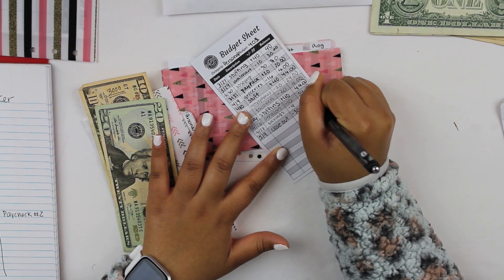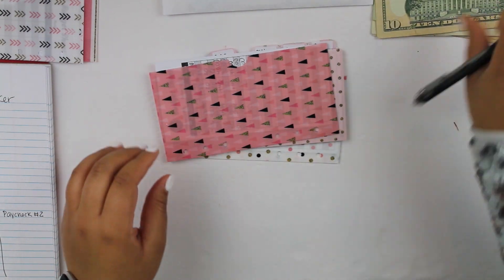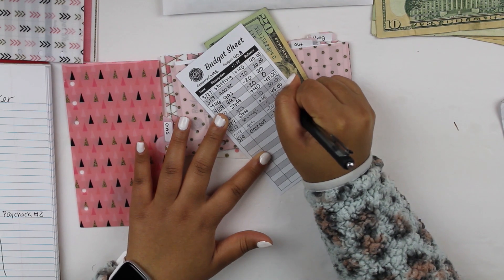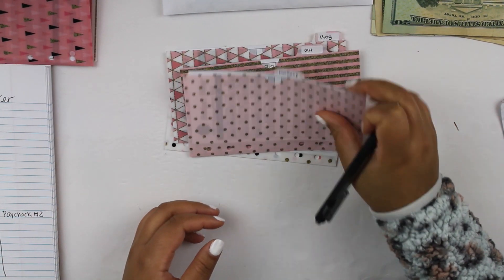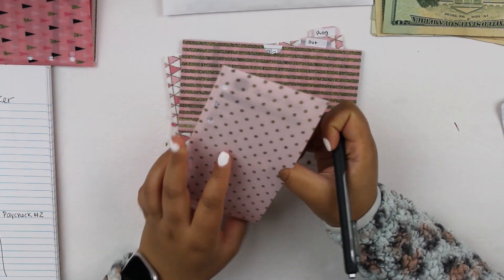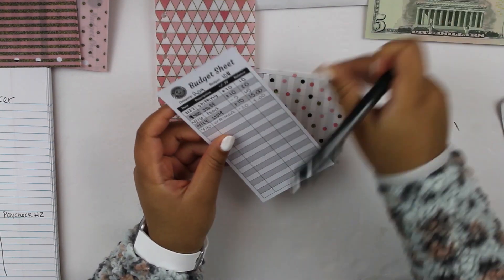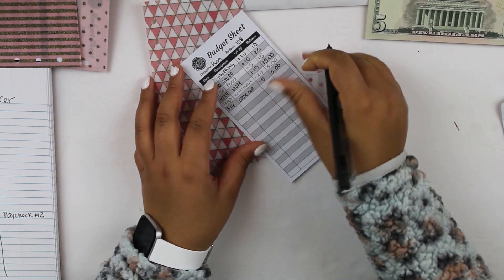I'm going to put that back in here and I'll show you what I do with this money once we get to that point. Gas has $20 left, so May 9th close out: minus $20, zero dollars. Makeup — I did spend quite a bit on makeup this past pay period, so that has zero. Food out, I spent all of that as well. My dog still has $5, so May 9th: minus $5, zero dollars.